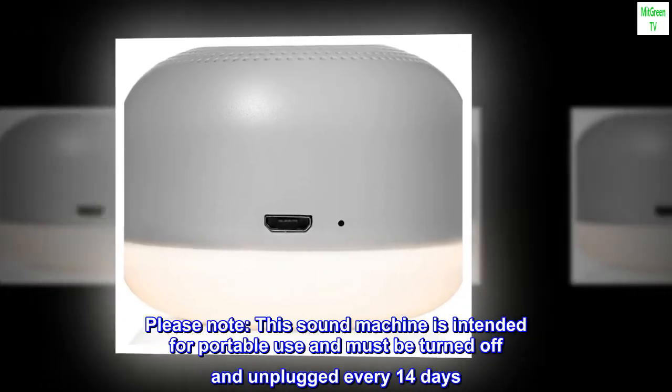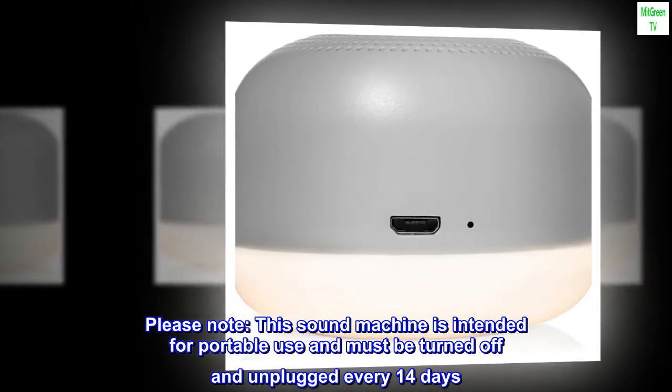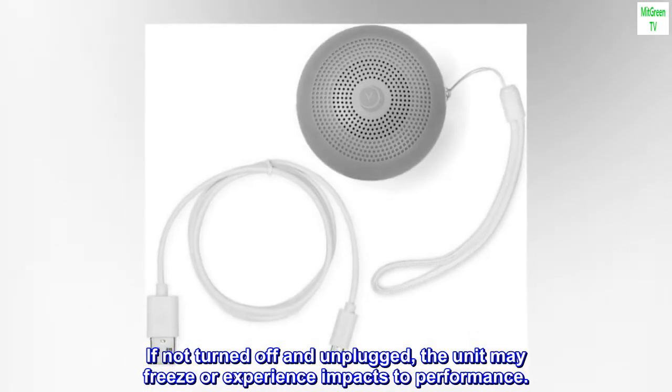Please note: this sound machine is intended for portable use and must be turned off and unplugged every 14 days. If not turned off and unplugged, the unit may freeze or experience impacts to performance.